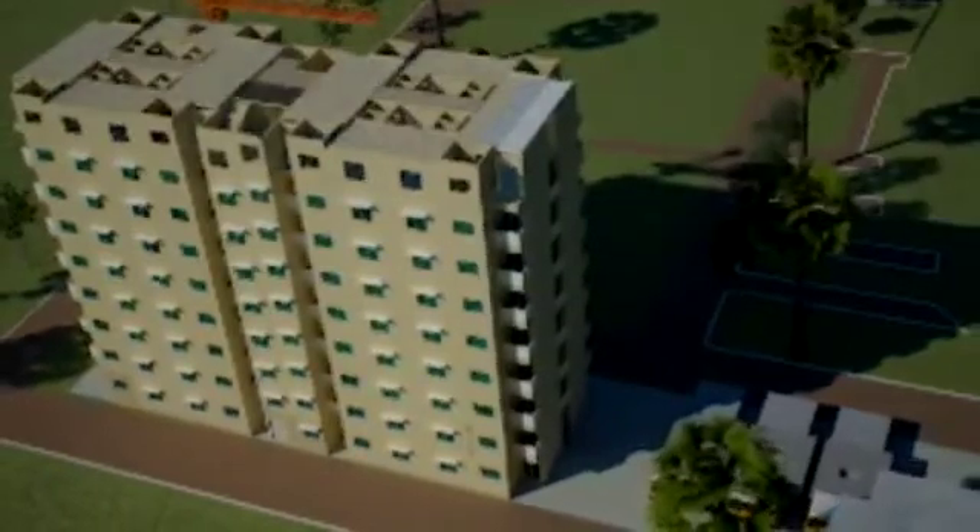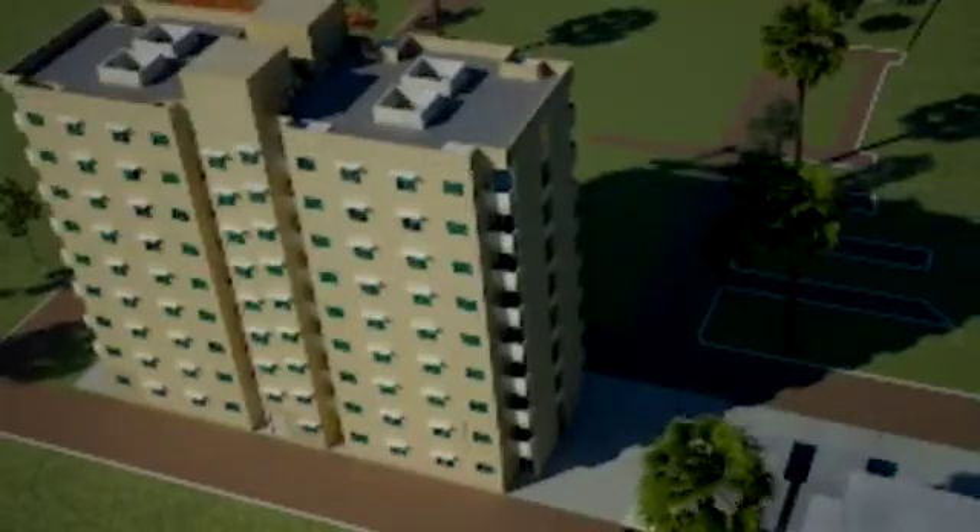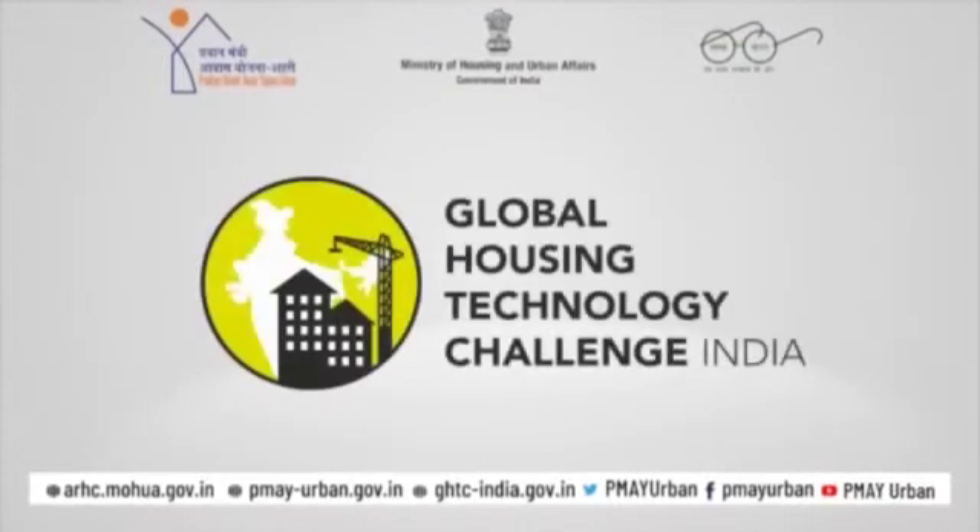The lighthouse project will go a long way in taking forward one of the most advanced building technologies available today.